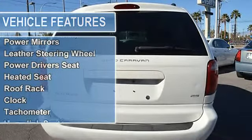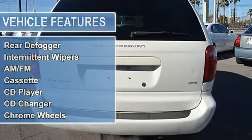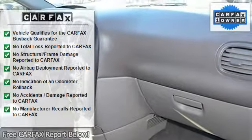Features include dash air conditioning, cruise control, power steering, power windows, power door locks, power mirrors, leather steering wheel, power driver's seat, heated seat, roof rack, clock, tachometer, home link system, tilt steering wheel, and telescoping steering wheel.